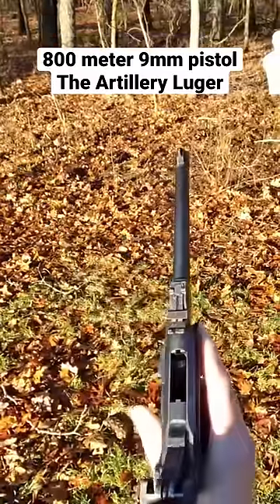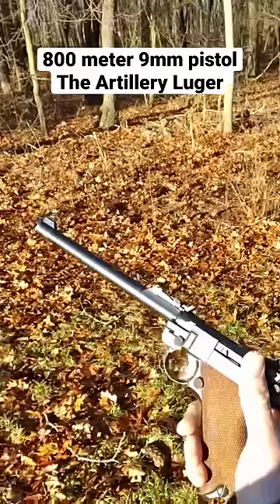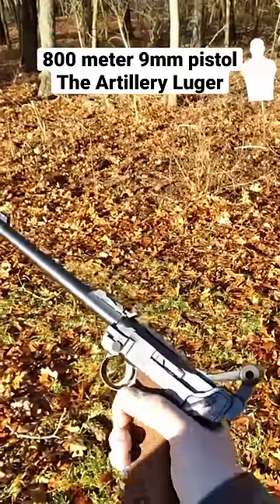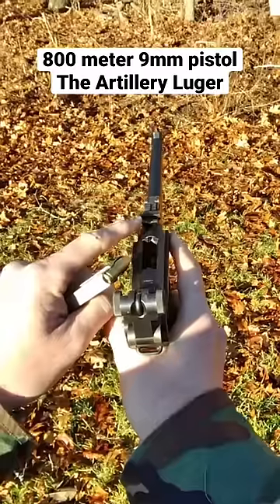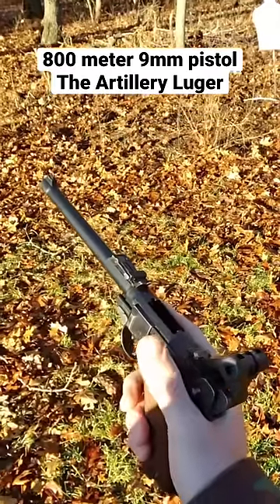This is an Artillery Luger, manufactured in 1918, with a 7.9-inch barrel. It differs from other Lugers, which have their rear sight on the rear of the toggle — this one has a rear sight up front, graduated up to 800 meters.